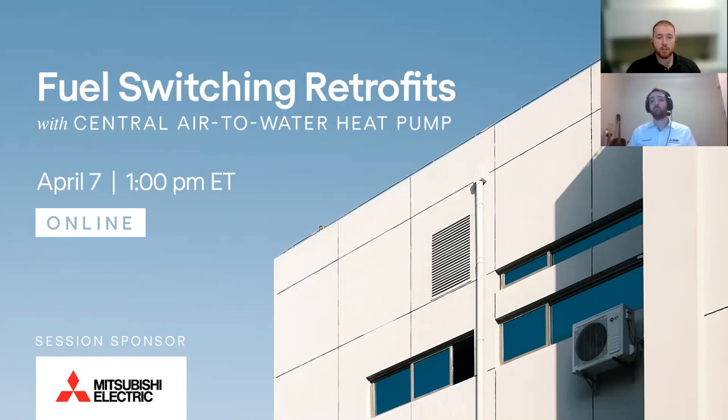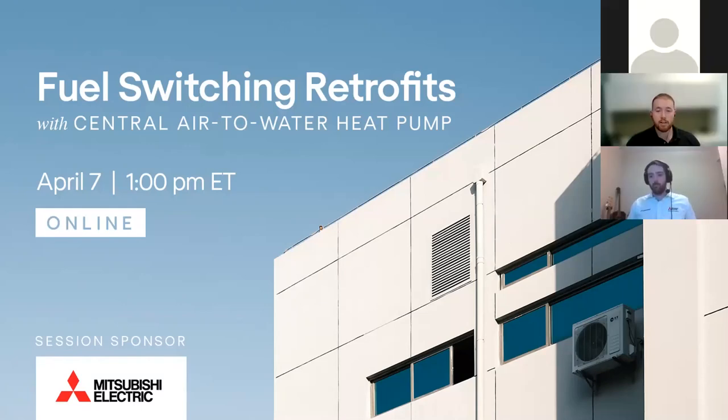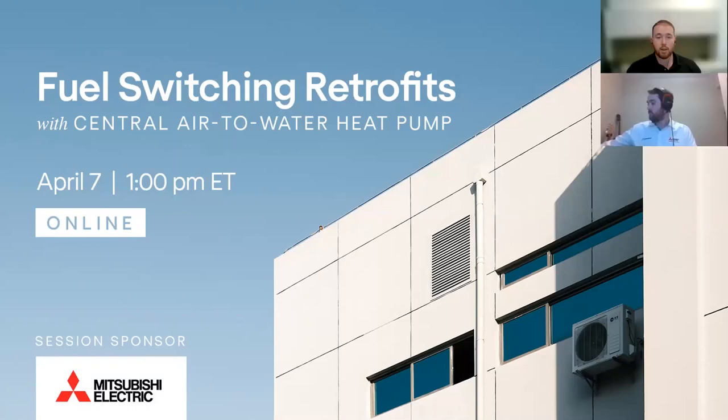Today's session is brought to you by Mitsubishi Electric Sales Canada. Although we're all logging in from different locations, I would like to begin by acknowledging the land we are on. The land I'm coming to you from, Ottawa, is the traditional unceded territory of the Algonquin Anishinaabe people and is now home to many diverse First Nations, Inuit and Métis people. If you're interested in learning more, visit www.whos.land.